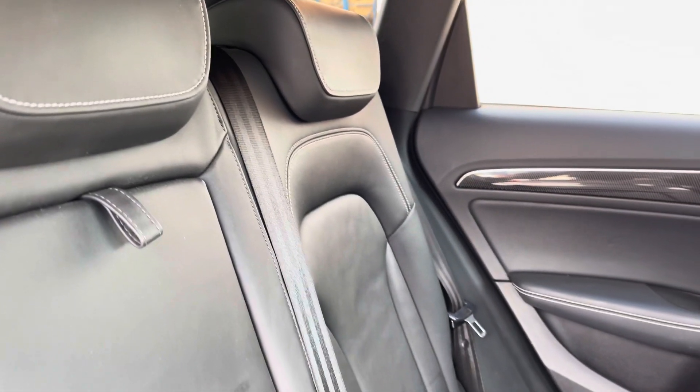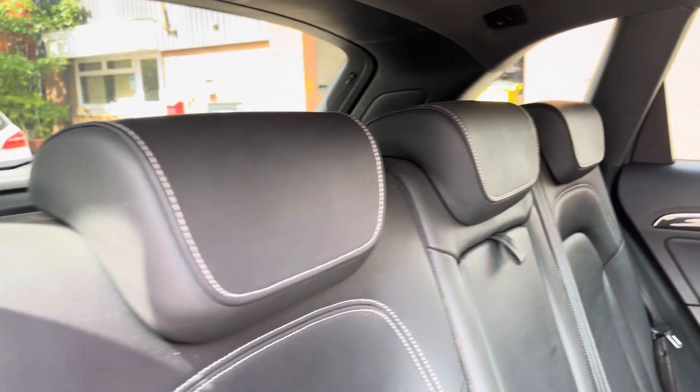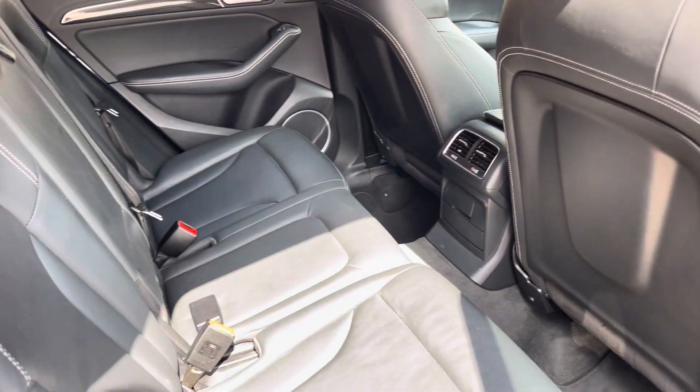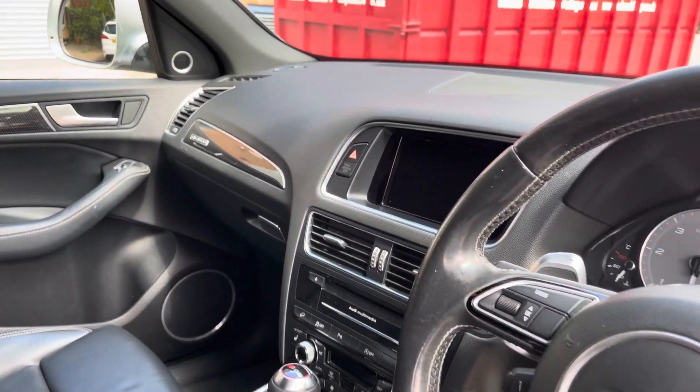Moving inside the vehicle now, we can take a look at the full leather seats on offer. These do come with white contrast stitching and do feature ISOFIX points. As you can see, there is plenty of room to sit your passengers comfortably.